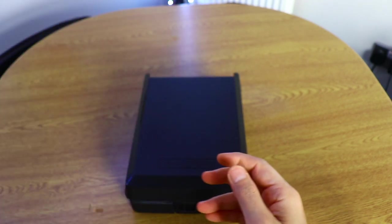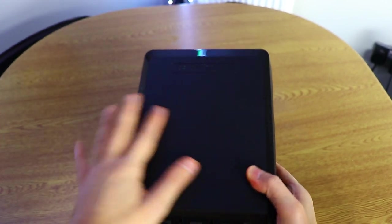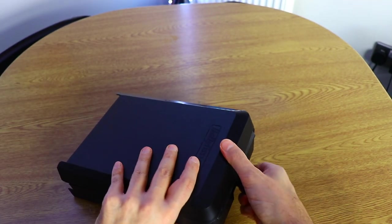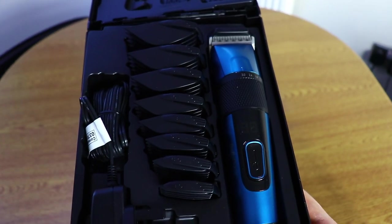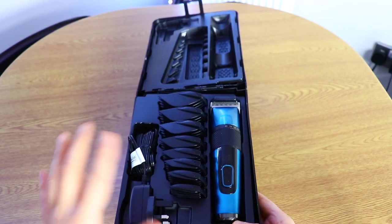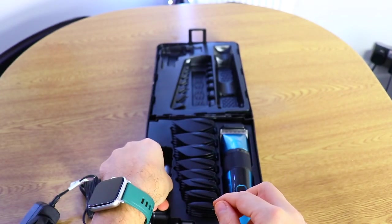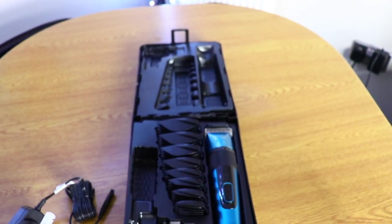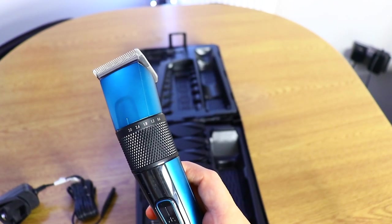It comes with a user manual and a quite large carrying box with the logo on it. I wish it came with a carrying pouch or case, but it comes with a box — I don't think you're really going to use the box. This is the digital clipper. It comes with the eighth guard and it's cordless. It also comes with a charging cable, cleaning oil, and a small brush.